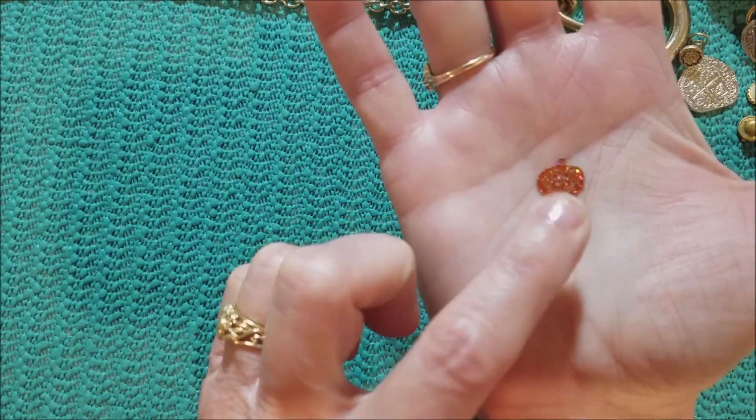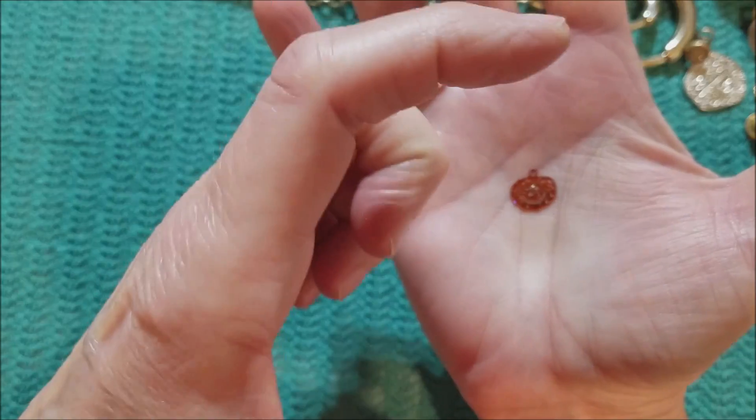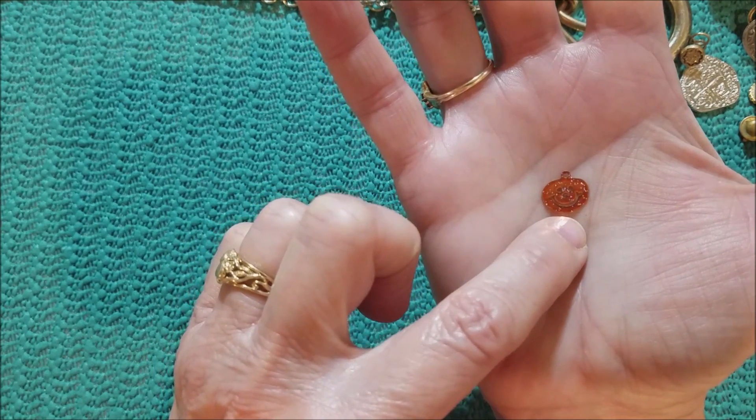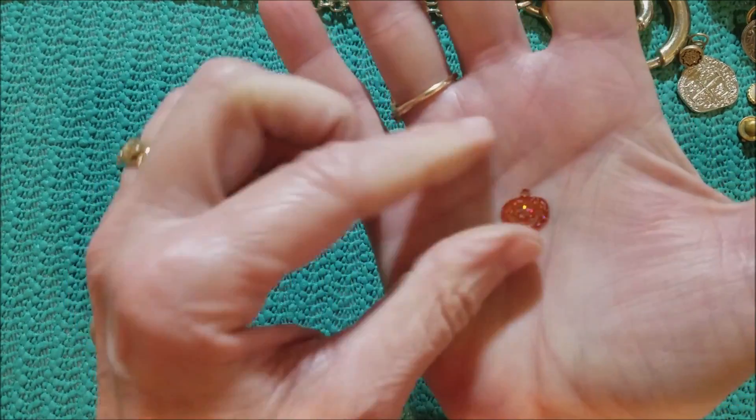We found that little pumpkin that goes on a card of Claire's earrings — this was a dangle off of one of the earrings. So we found that.